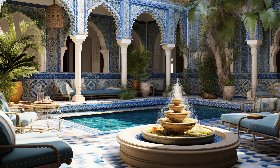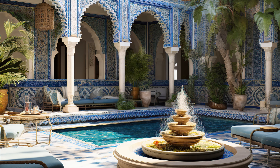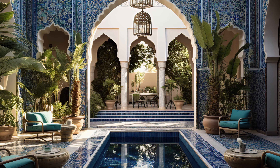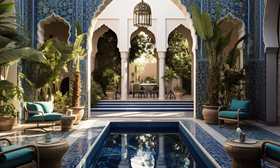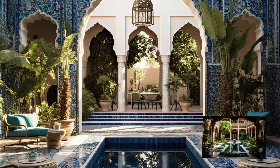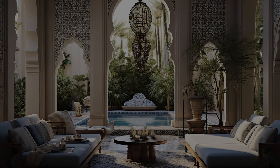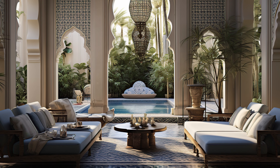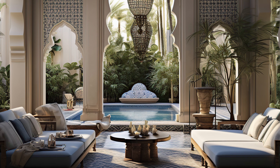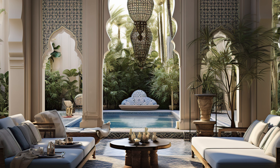Privacy: Courtyards are often surrounded by walls or screens, ensuring privacy for the family and separating the inner sanctuary from the outside world. Privacy is an important aspect of Islamic culture and architecture.